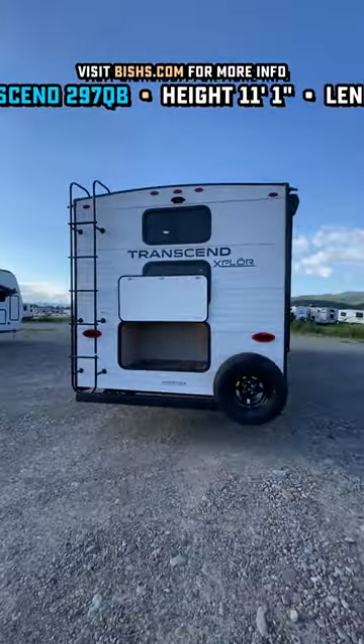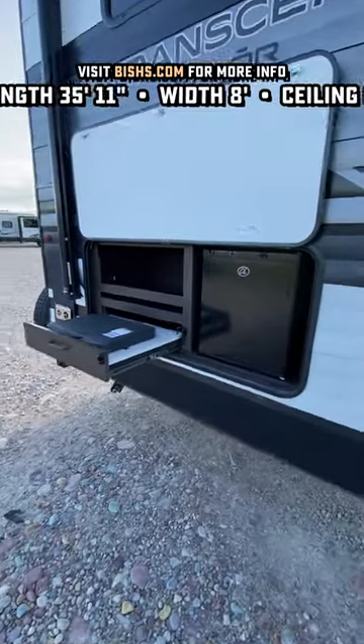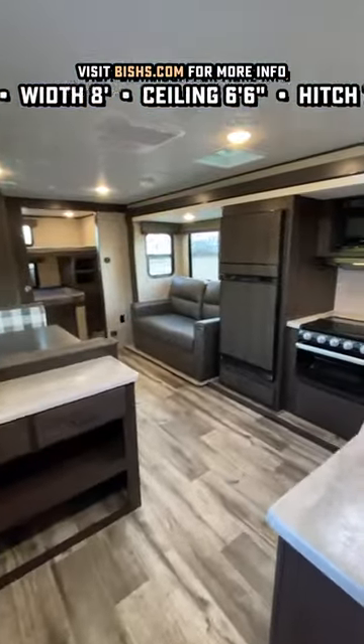First of all, that enclosed docking center is very rare. I love that ladder to get you up to the fully walkable roof, and they gave you some awesome awning space on this one. The belly is also enclosed and heated.